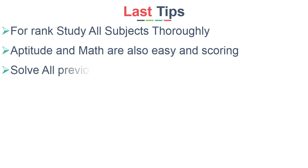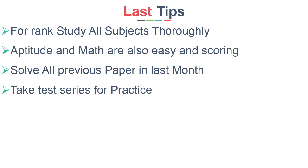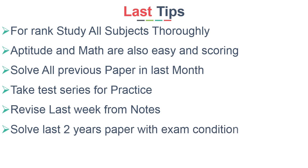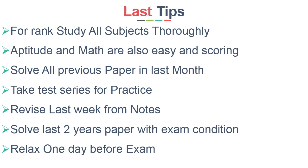Solve all previous year papers in the first 3 weeks of the last month. Take any test series and mock tests for practice and get used to the new patterns. Just revise for the last 1 week from your notes and solve the last 2 years' papers as mock tests under exam conditions. Relax the day before the exam.